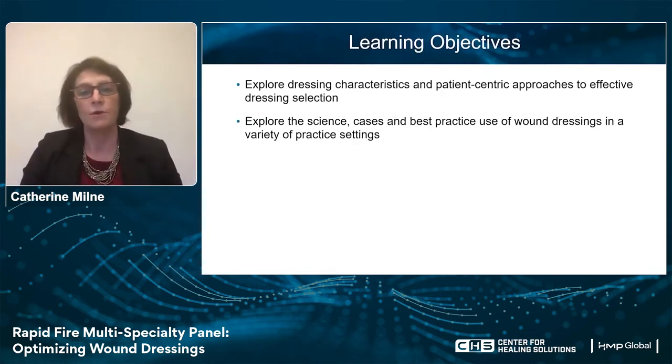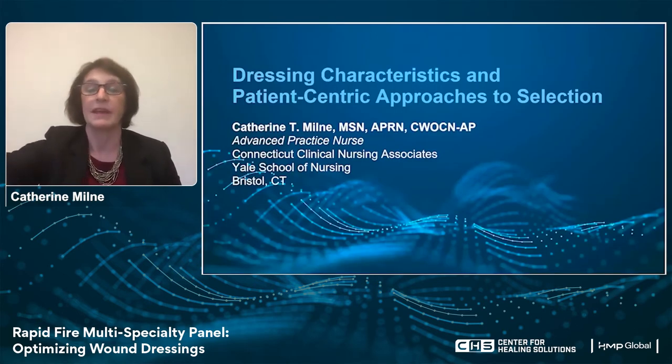To provide an overview of this session, I will begin by providing a patient-centric approach to dressing selection. Dr. Devine will provide insight on exudate management. Dr. Schneider will highlight the role of proteases in wound management, and Emily will share an algorithmic approach to bio-burden management. Then we will all share how we utilize these dressing advancements in our own unique practices. Let's begin.